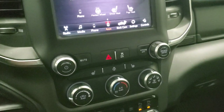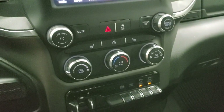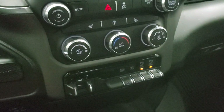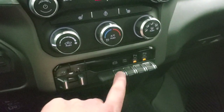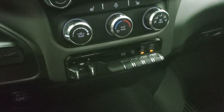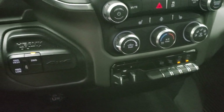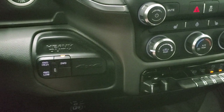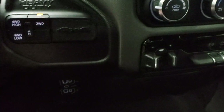If you'd rather use the physical controls for climate, you can do everything down here, along with your volume and tune controls. You also have a factory brake controller, factory exhaust brake, tow haul mode, and front and rear parking sensor toggles. This truck has the six-speed automatic transmission, push-button four-wheel drive, and a media center with USB, USB-C, and an aux jack.